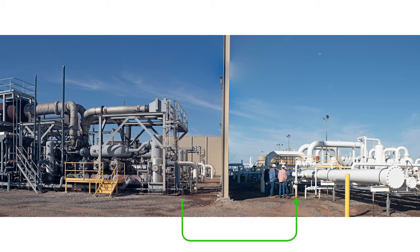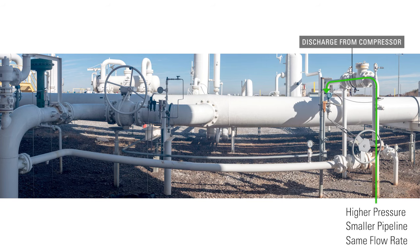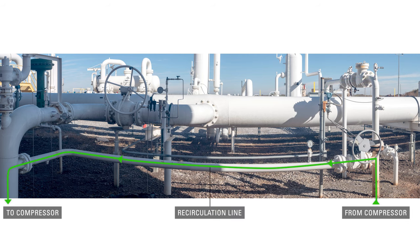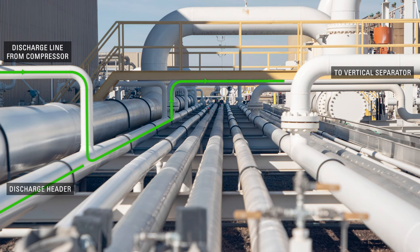After the natural gas has been compressed, the higher pressure allows it to be discharged into a smaller pipeline at the same flow rate. Also coming off the main discharge line is a recirculation line, which can be used if the gas needs to run back through the compressor again. The discharge line from each compressor travels into the discharge header, which then enters a vertical separator.